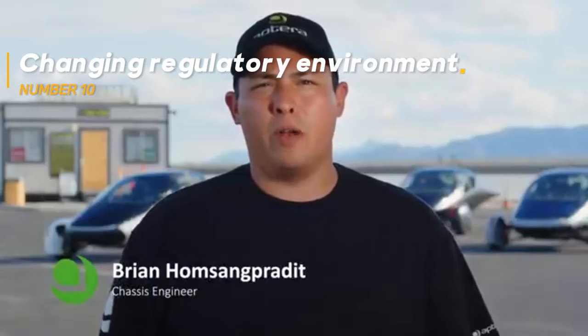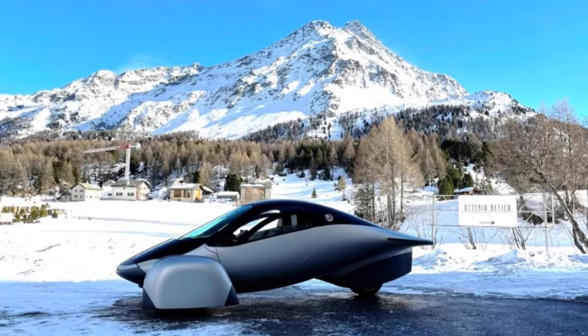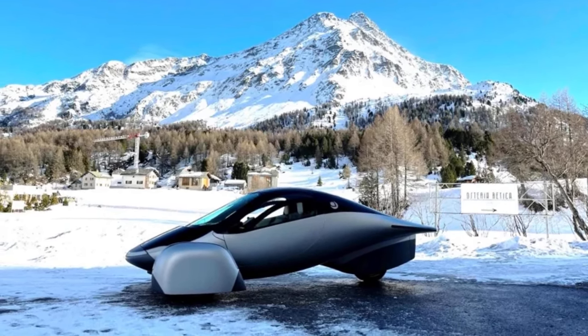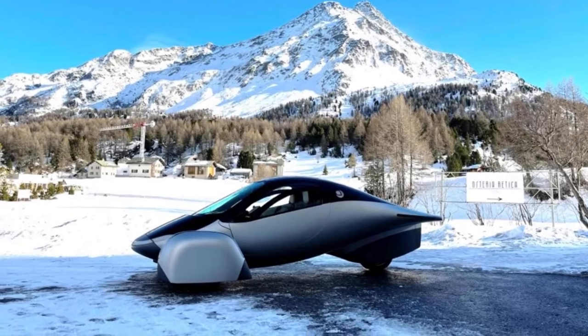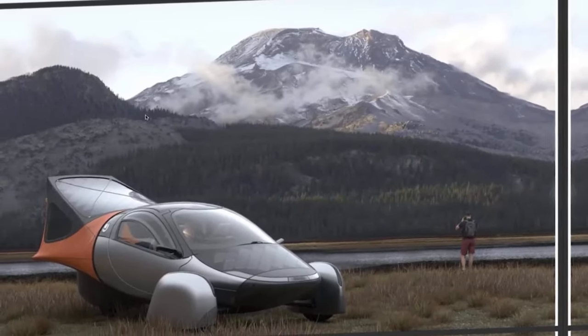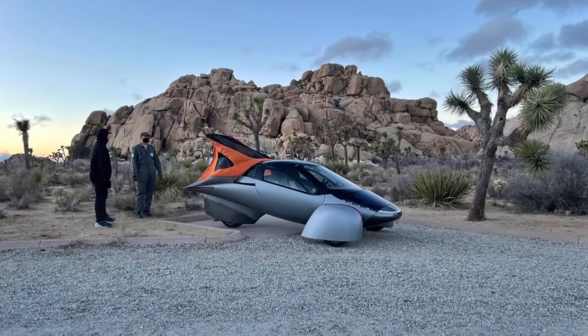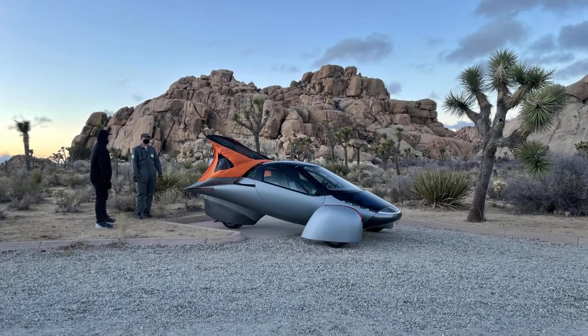Changing Regulatory Environment. The regulatory environment for electric vehicles and renewable energy technologies is continually evolving. Changes in government policies, incentives, and regulations can impact Aptura's strategic planning and financial projections. Keeping abreast of and adapting to these changes requires agility and can introduce uncertainties into the production process.